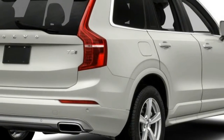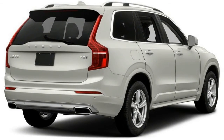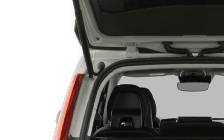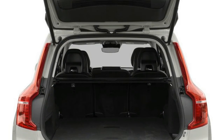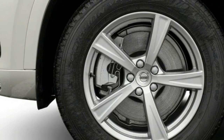What's new for 2018? Changes to the XC90 are mostly limited to minute tweaks to optional packages and equipment. Some important features have been made standard across the XC90 family this year, including adaptive cruise control, blind spot monitoring, Apple CarPlay, and Android Auto.